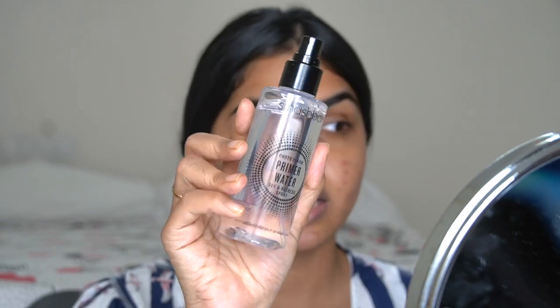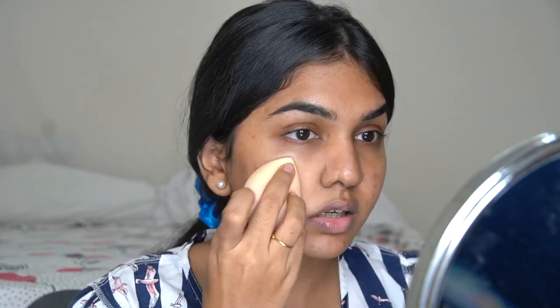Before going into the base, I'm going in with the Smashbox Primer Water to prep the skin a little more. If you have minimal scars or pigmented spots, a BB cream for sheer to medium coverage would be fine. Since I have oily skin, I'll be using a little bit of powder first — the Maybelline Fit Me in shade medium — just to give a little coverage.